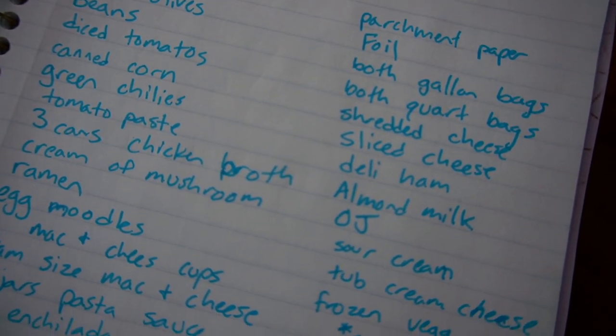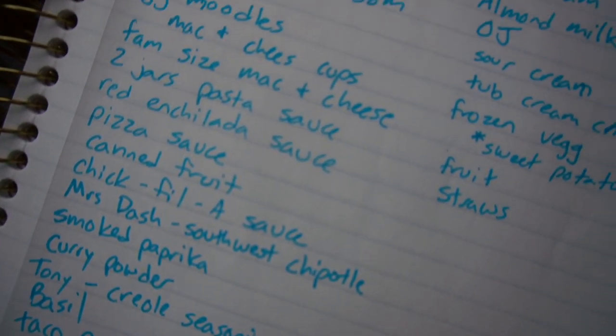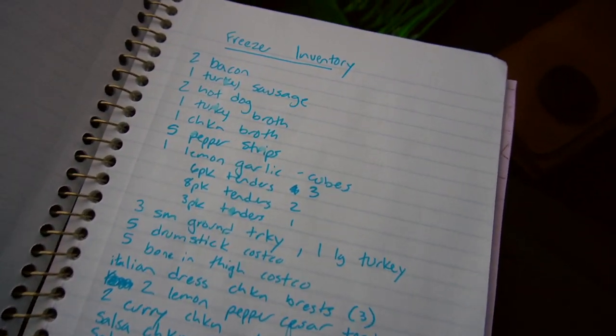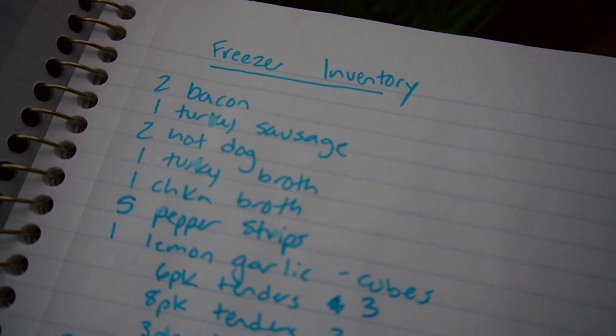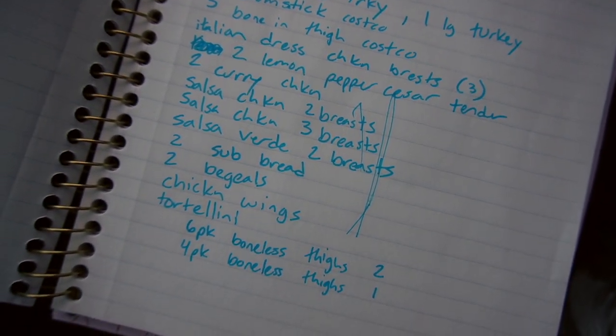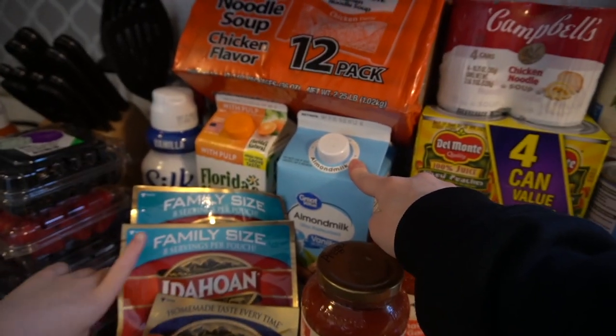Before we head in, I wanted to show you my grocery list — there's so much to pick up. I also took an inventory of everything in the freezer so I knew what was in there. We've got ramen noodles, milk — two milks — and two orange juices.